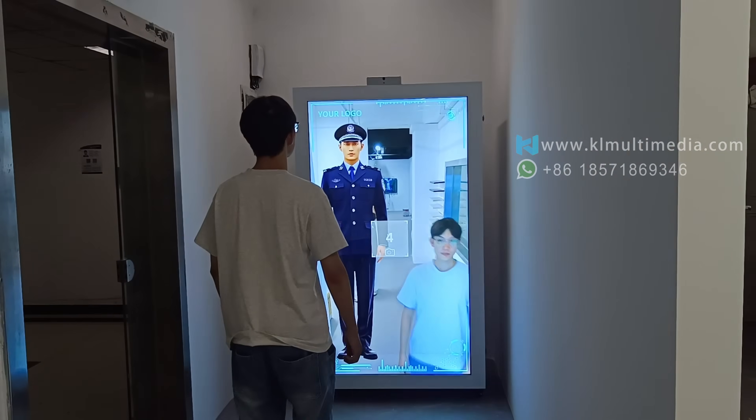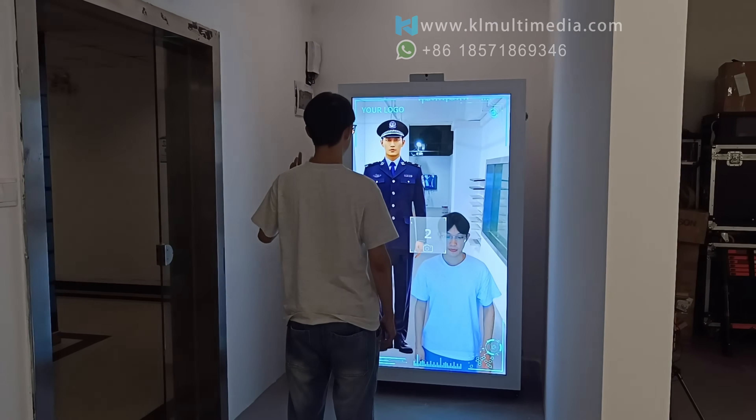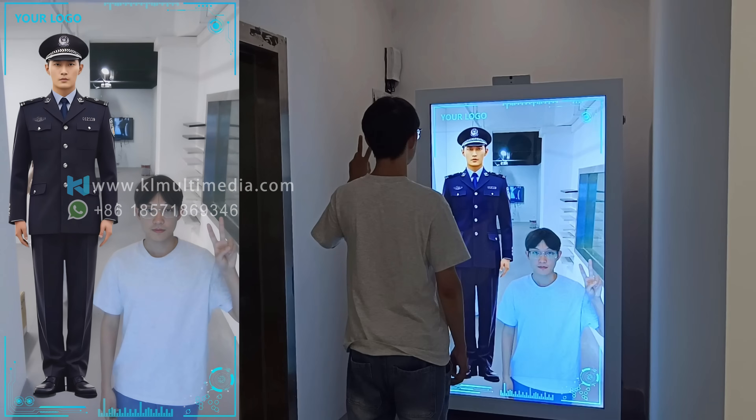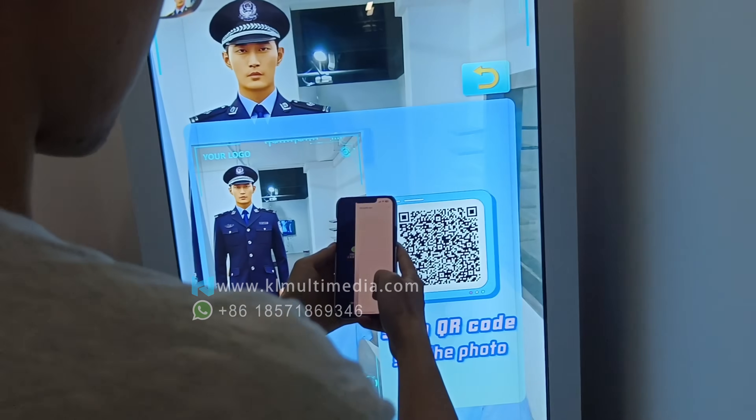Visitors leave without sharing or remembering your brand? Take a photo with a digital avatar. Instantly generate a branded souvenir with customizable frames. Scan the code to save and share, spreading your brand message.